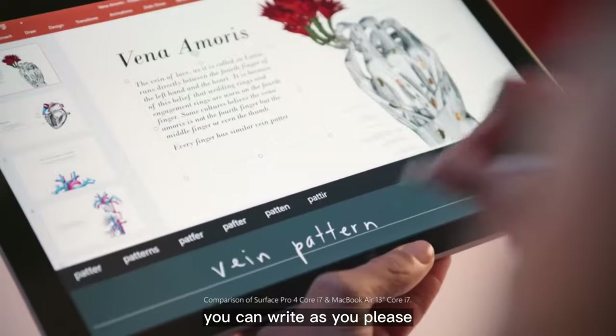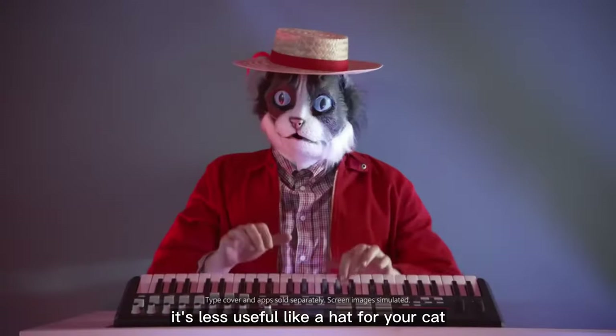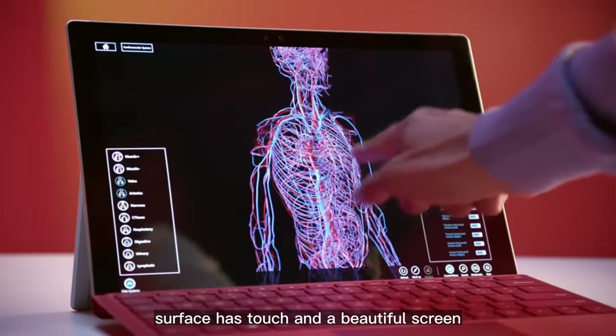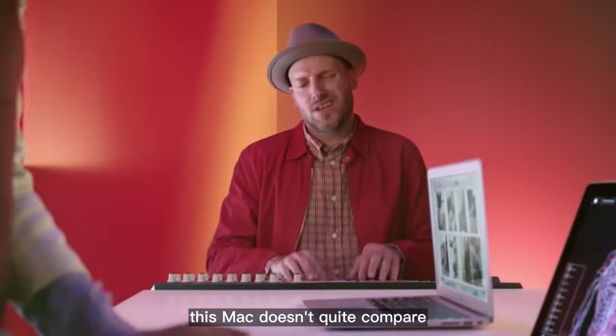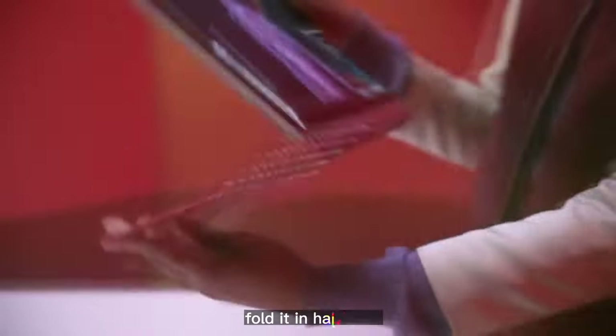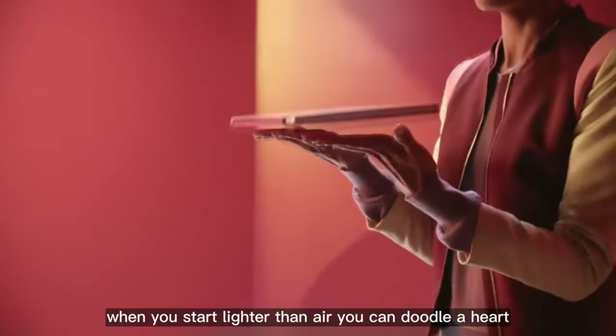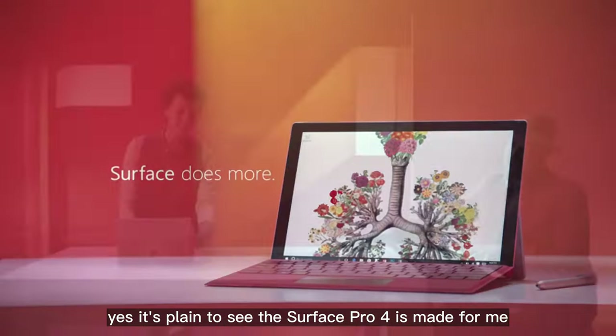This one's got detachable keys. It comes with a pen so you can ride as you please. This Mac doesn't have any of that — it's less useful, like a hat for your cat. Surface has touch and a beautiful screen. You can see things like they've never been seen. This Mac doesn't quite compare — it's slower, heavy, and a bit square. Fold it in half. Lighter than air. You can doodle a heart. The Surface Pro 4 is made for me.